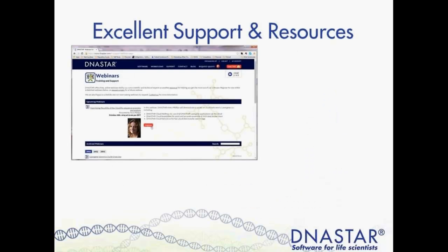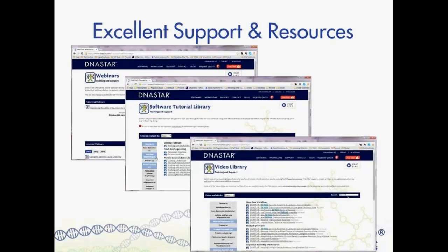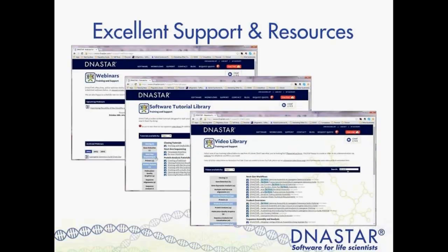We put a lot of effort into providing excellent support to our customers. In addition to phone, email, and chat support, we have many webinars like this one, as well as recordings of these webinars. We have written tutorials and online help for each software application, and hundreds of videos on our website offering short three-to-five minute software tutorials on specific topics. I'd encourage you to check out our video library as well.